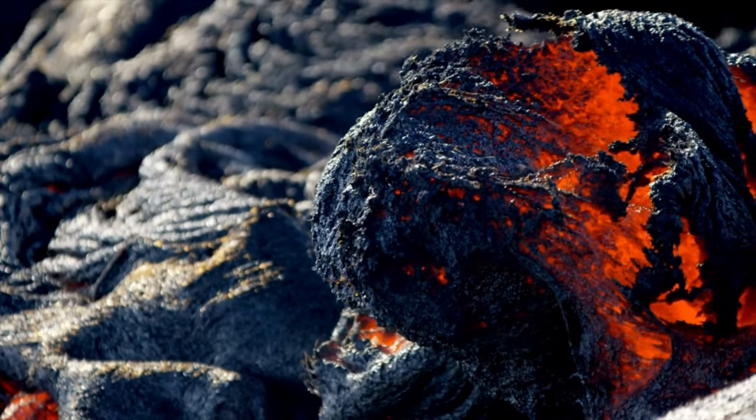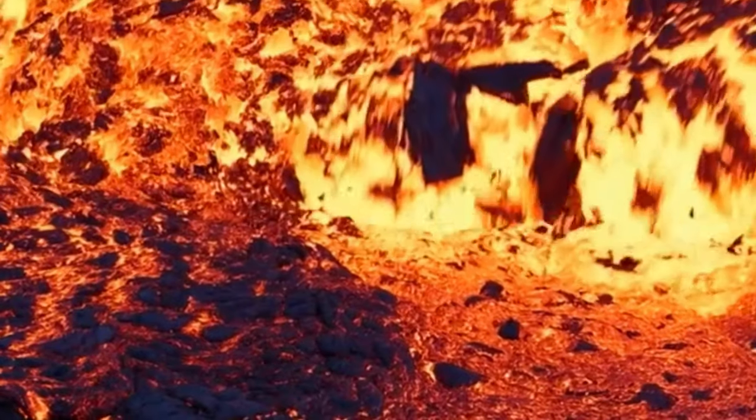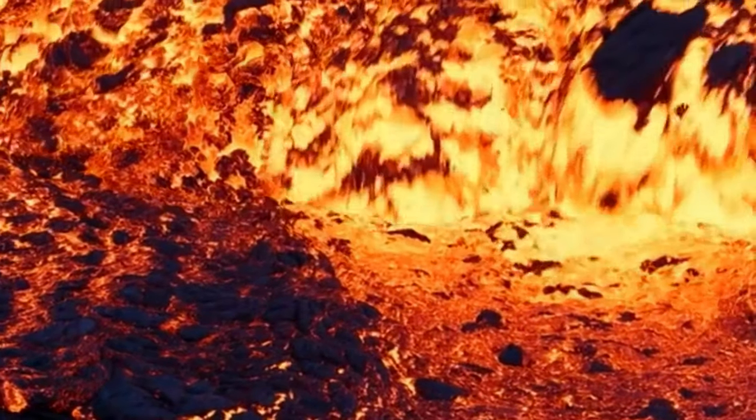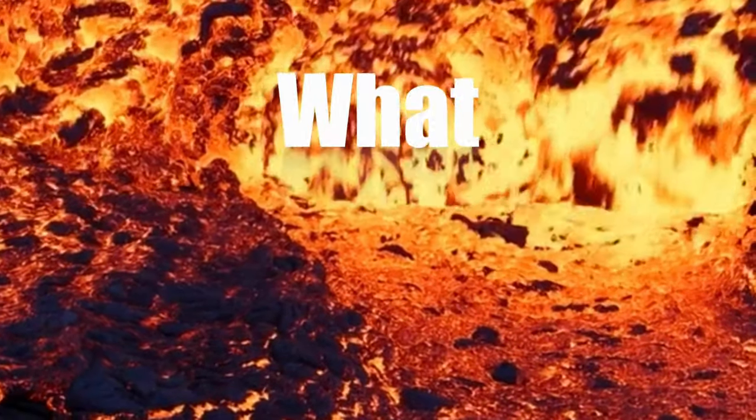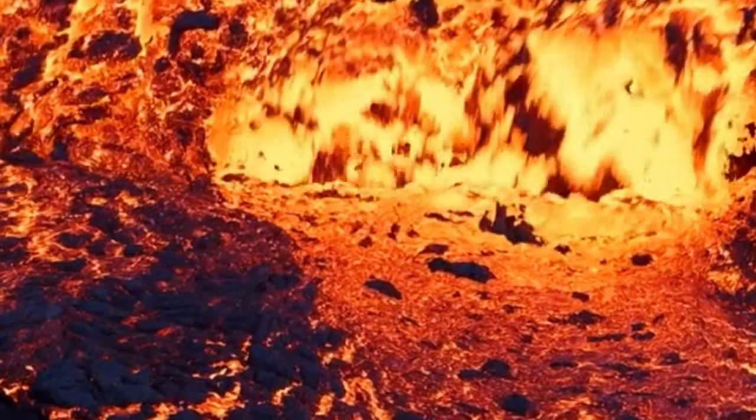There is a super hot mixture of molten and semi-molten rocks that flows deep beneath the earth's surface, and it is called magma. But what exactly is magma, and how and where does it come from?